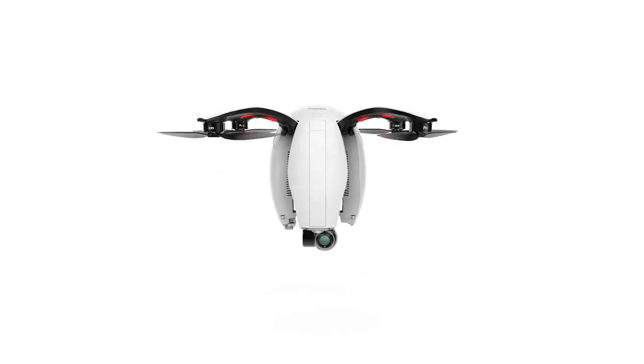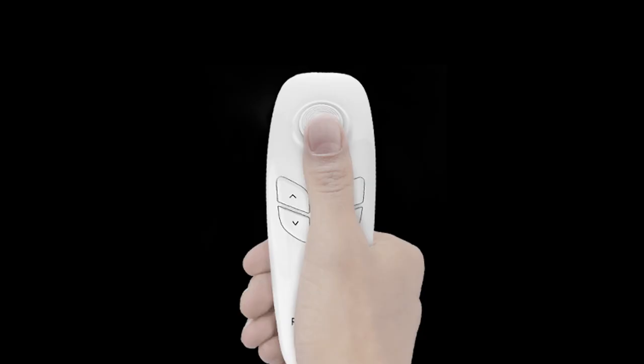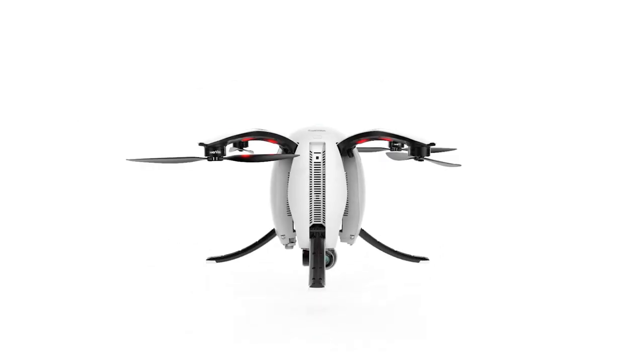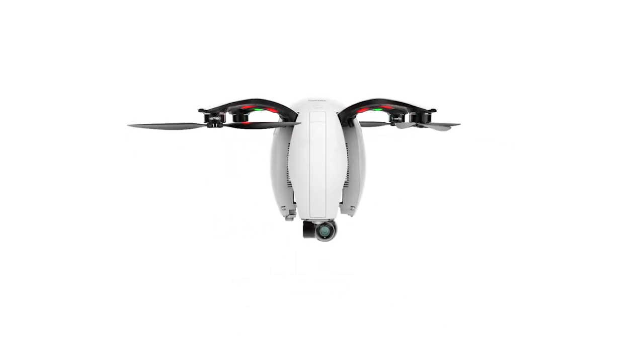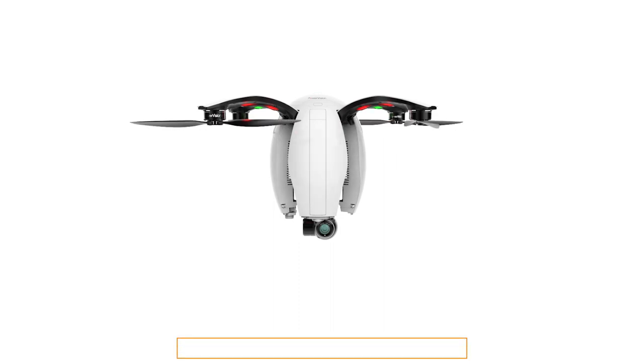Number 5: Power Vision Power Egg Drone. To enjoy the flying adventure whenever and wherever you choose, simply open the arms and legs. With the first gesture recognition remote control in the industry, changing altitude or shooting images has never been so simple. The aircraft automatically takes off and hovers at the specified height when a button is pressed, and it lands automatically and returns home with the push of a button.